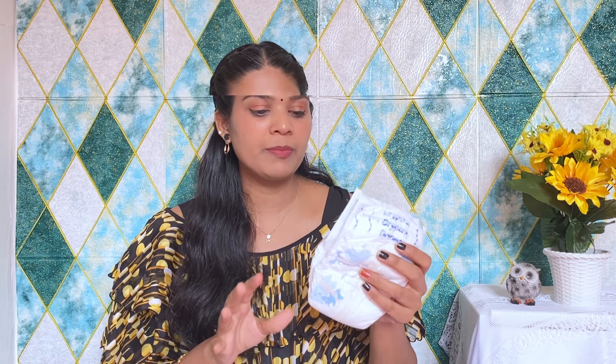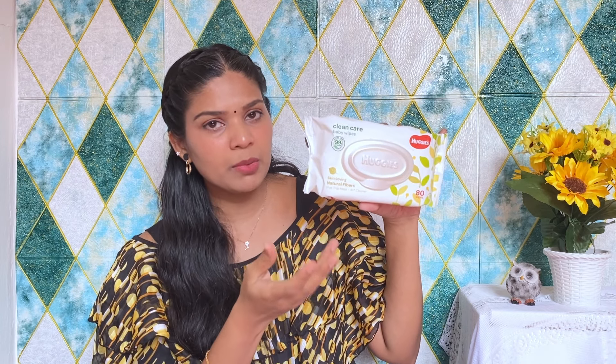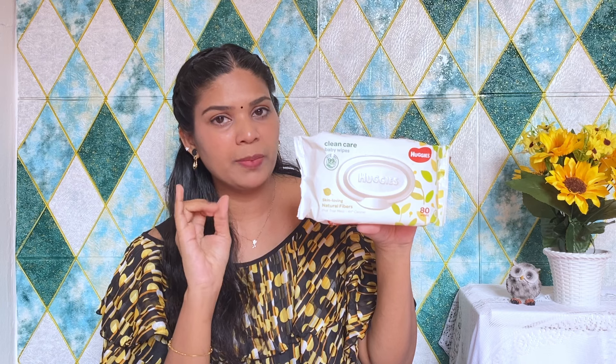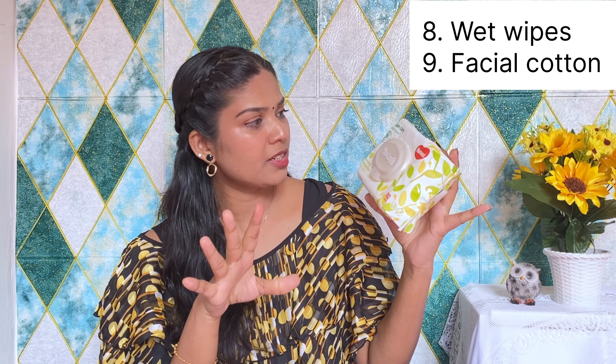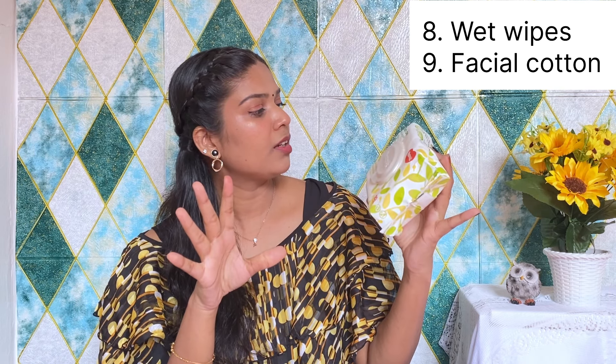We are going to have a small bag for diaper changes. How do we change the diaper? We want to include wet wipes. There are different kinds available. The wet wipes should be a little more comfortable — you can use alcohol-free, paraben-free, fragrance-free wet wipes. These are 99% pure wet wipes.